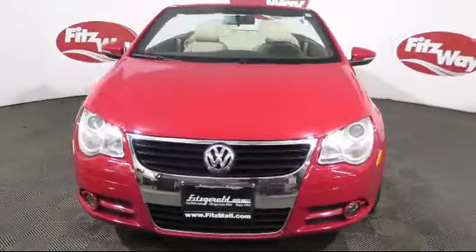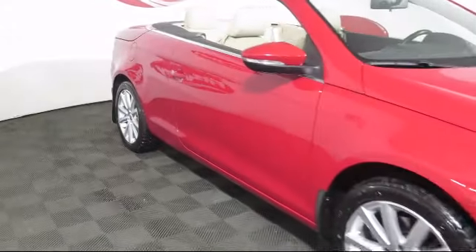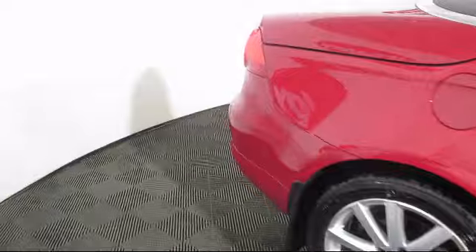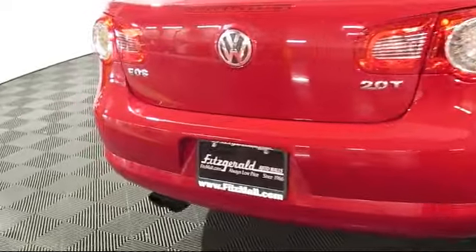It comes equipped with a leather-wrapped steering wheel, rear spoiler, steering wheel controls, stability control, heated front seats, a powerful and efficient turbocharged engine, a 6-speed manual transmission, keyless entry, and has less than 80,000 miles on the odometer.